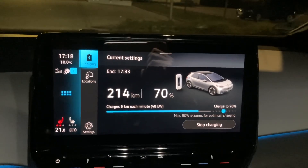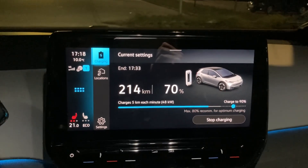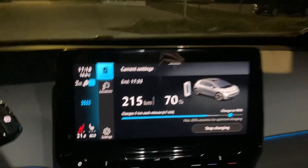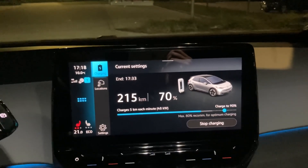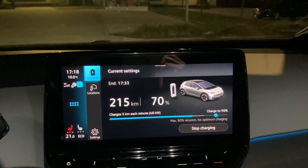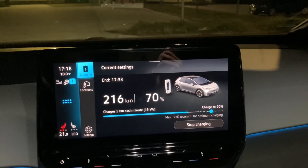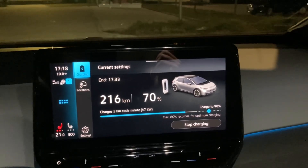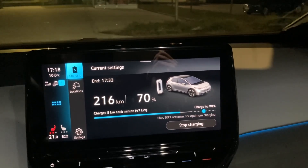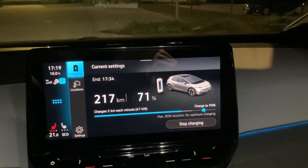70% in 24 minutes and 48 kilowatts charging speed right now. Not too bad — it's only two minutes slower than my Model 3 to 70%, but this battery is 10 kilowatts bigger than the battery of my Model 3. So not bad. For road trips, this is the state of charge I would go to and then just drive away and charge at the next stop.